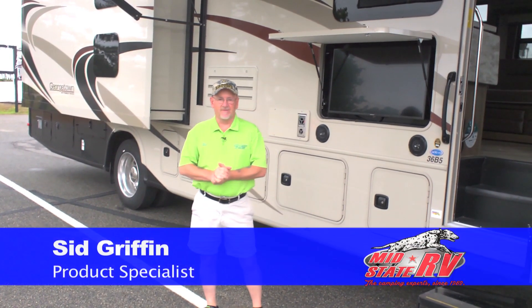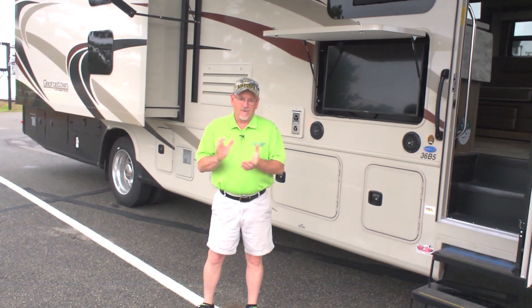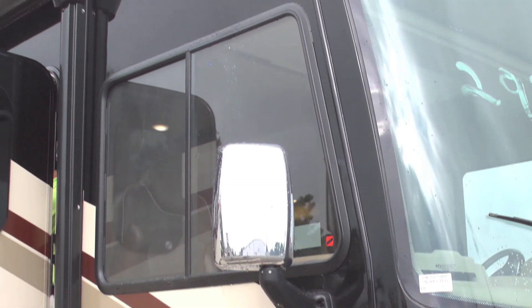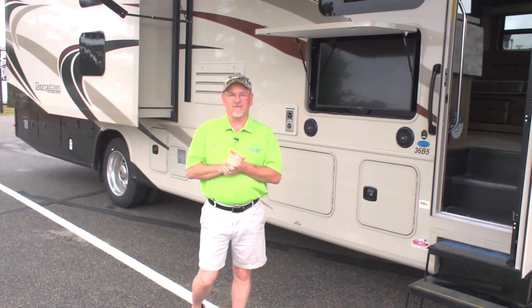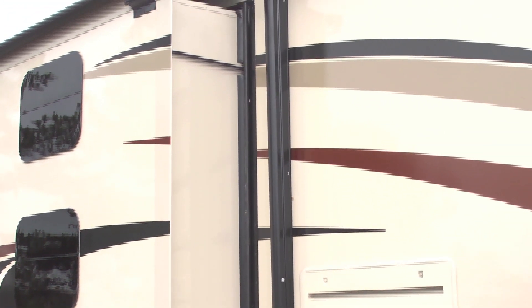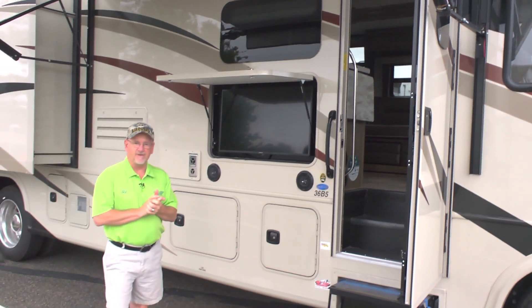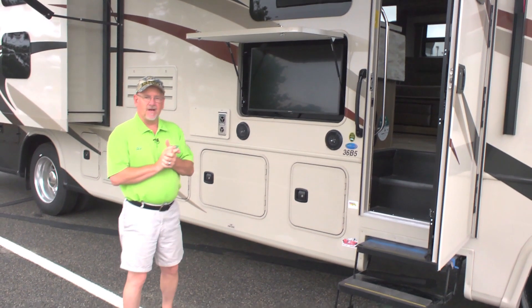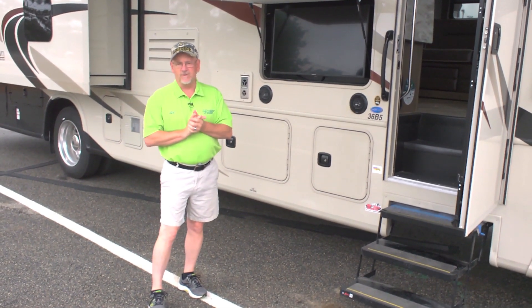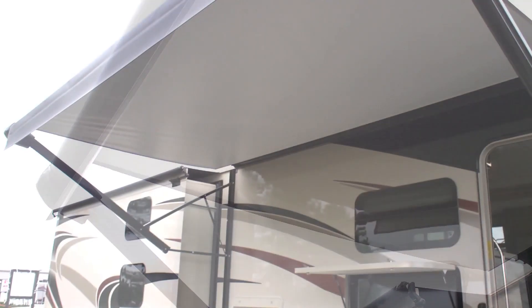Good morning, I'm Sid over at MidState RV Center in Byron, Georgia. I want to take you inside a unit I know very well — I personally own this exact same unit. The Georgetown 36B5 is one of the only coaches in the industry with two full bathrooms. If you've got kids and want to take a long trip like I did to Disney World last year, you've got plenty of room inside, two ACs, two full bathrooms, and plenty of sleeping room. Each bunk has its own TV. Outside, we've already got the awning set up, a big 32-inch TV to watch outside, and plenty of storage space.